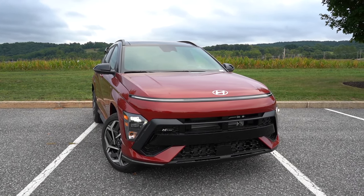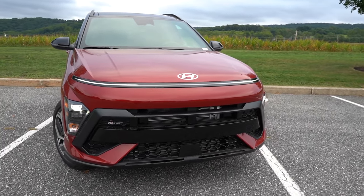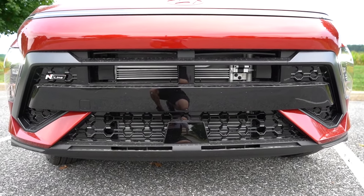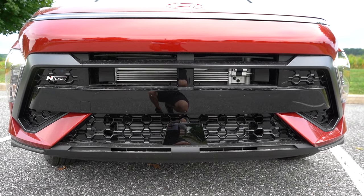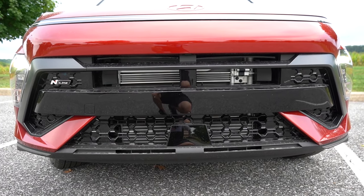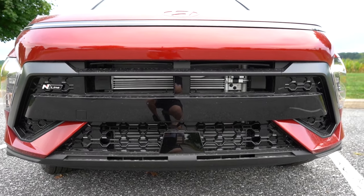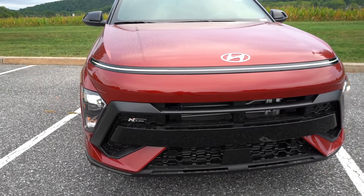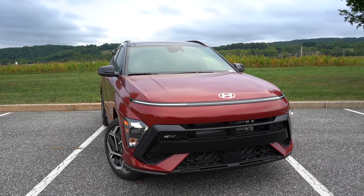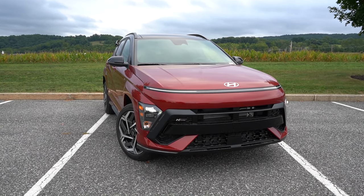One interesting feature is that the front grille is integrated with active grille shutters. Right now you can see the intercooler and radiator behind it since it's open, but the top portion closes when less engine cooling is needed, and it looks a lot better when closed. You've also got the N-Line badging up front. Overall, stepping back a bit, it looks pretty darn good — I love the light bar up top. That's a nice little touch.